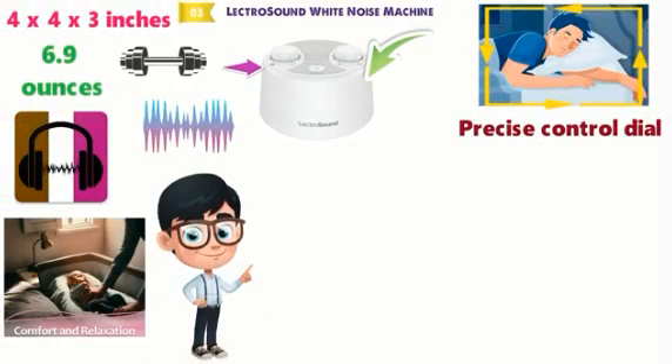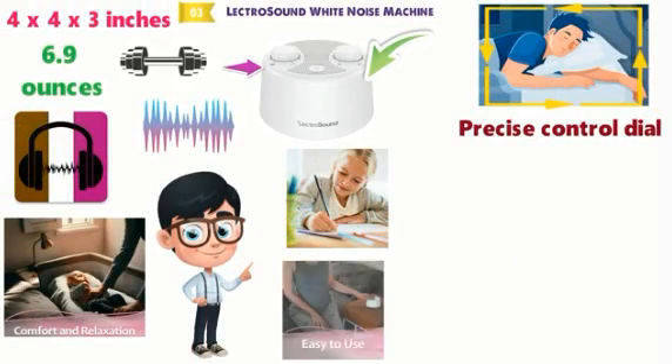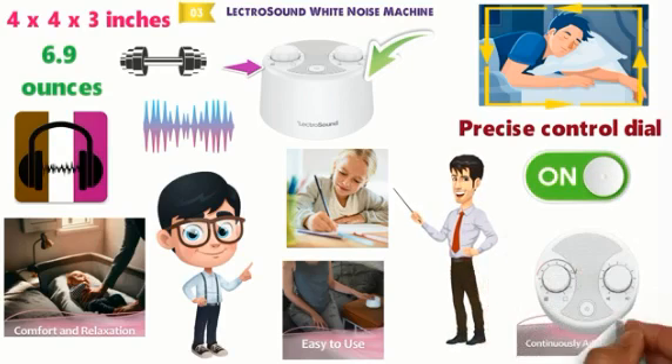White noise machines aren't just for sleep and the LectroSound is fantastic for studying. The machine is very simple to use — it doesn't have any confusing preset settings and can be turned on, volume adjusted and good to go.